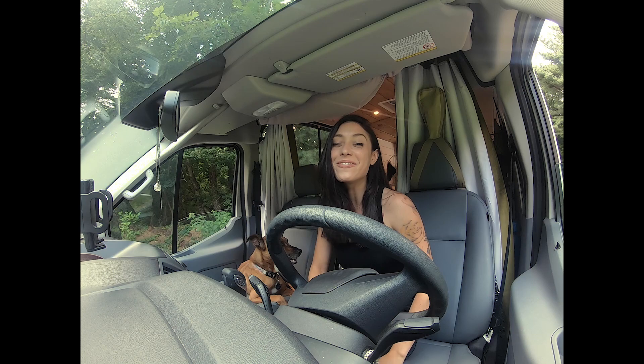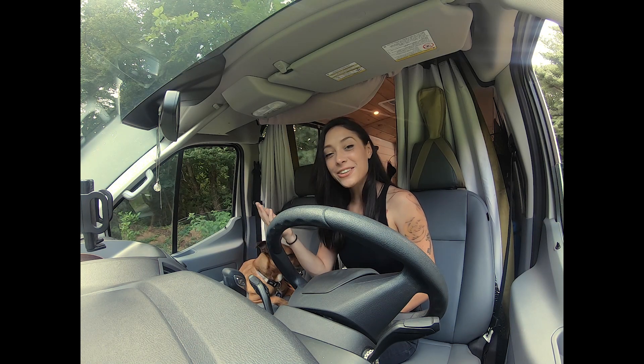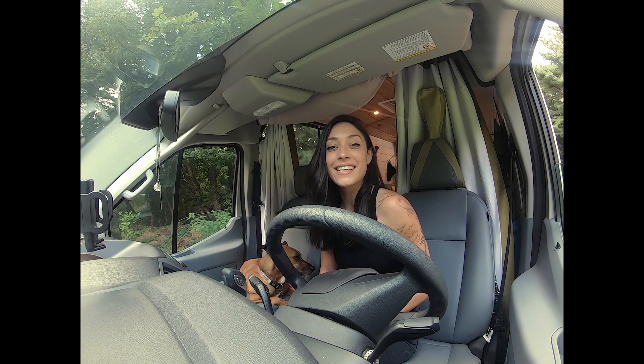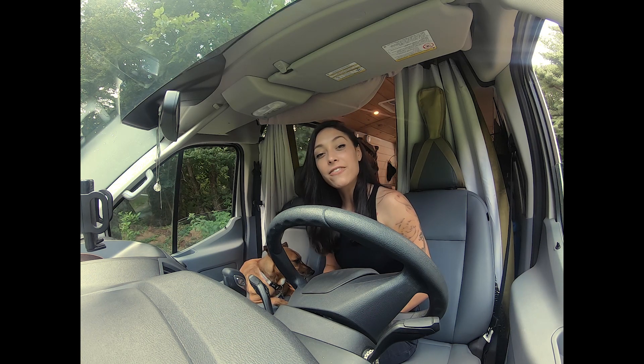Hi guys, my name is Helly. Welcome to my channel, I'm so excited. This is my first video. I'm hanging out here with my dog Moop, and we are currently sitting in our home which is a 2018 Ford Transit 250 medium roof that I converted so that we can live in it full-time and travel.